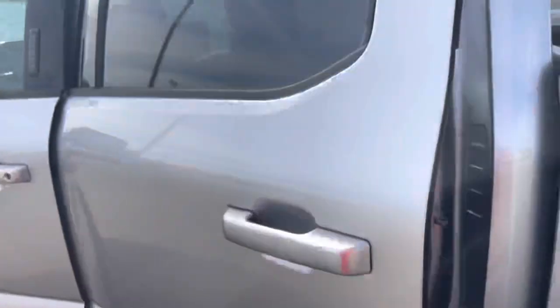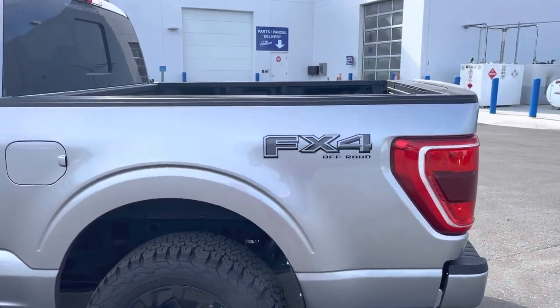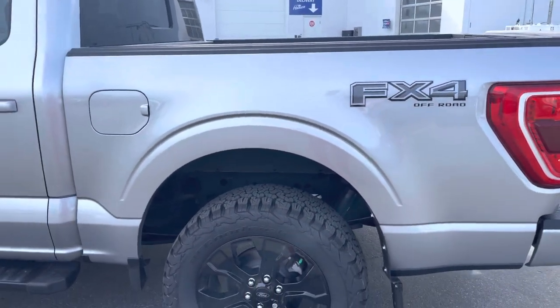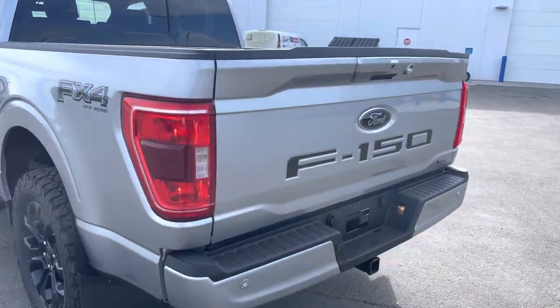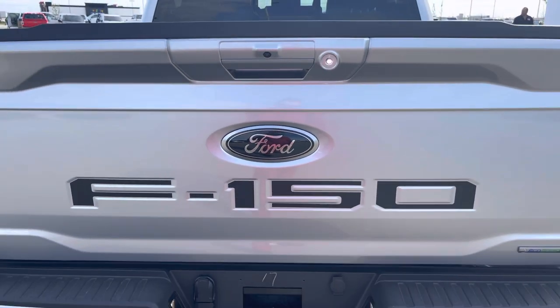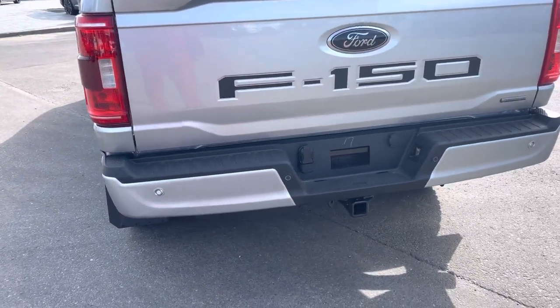This is a five-and-a-half foot box — nice and easy for turning around. It has the FX4 upgrade. Love that blacked-out decal. The FX4 does give you an upgraded suspension, and also gives you hill descent control and some skid plates. In the back you see the F-150 has been stenciled into the tailgate. You've also got that blacked-out badge back here, and then backup sensors on the bumper.